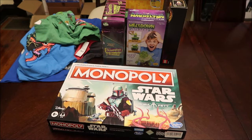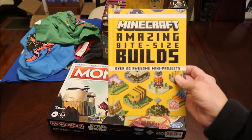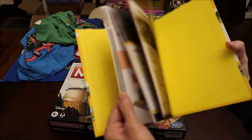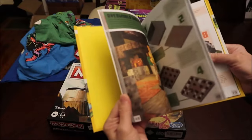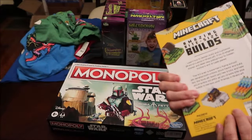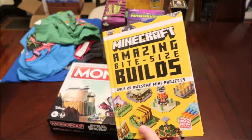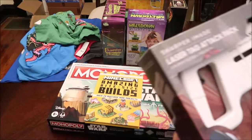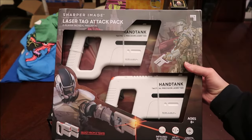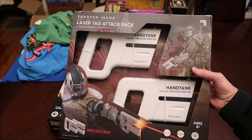I gave him a Minecraft book — this one is 'Minecraft Amazing Bite-Sized Builds' and there's all kinds of pictures in here. I'm thinking I found this at Target. Then we bought him a Sharper Image laser tag set.